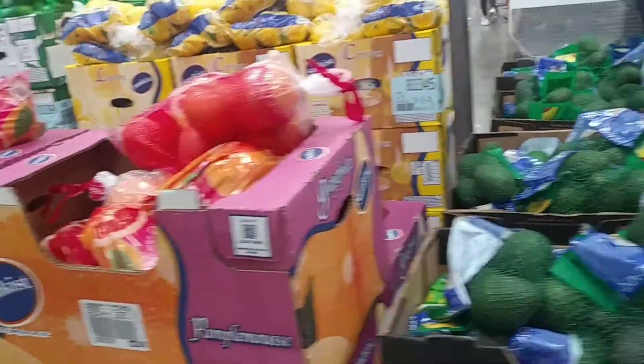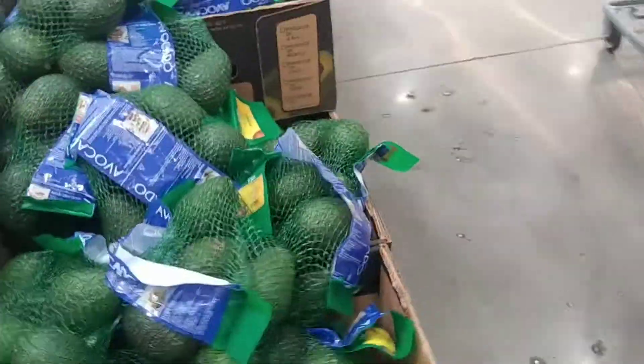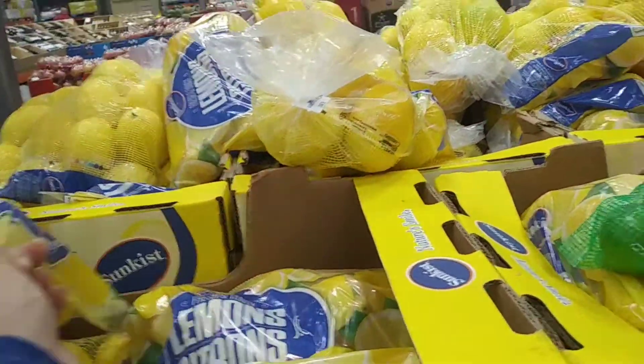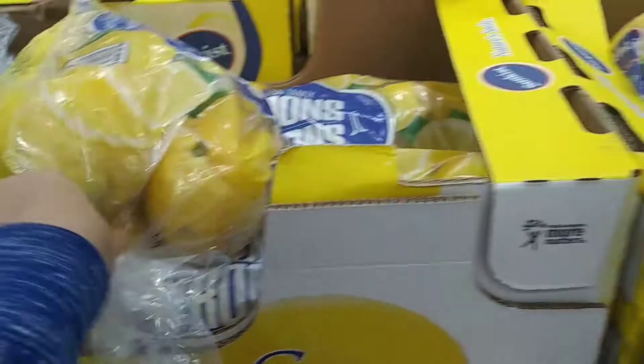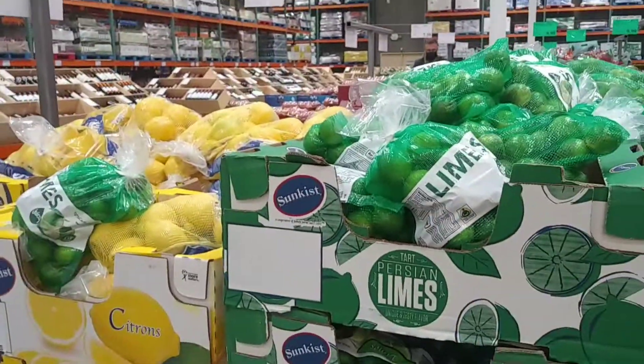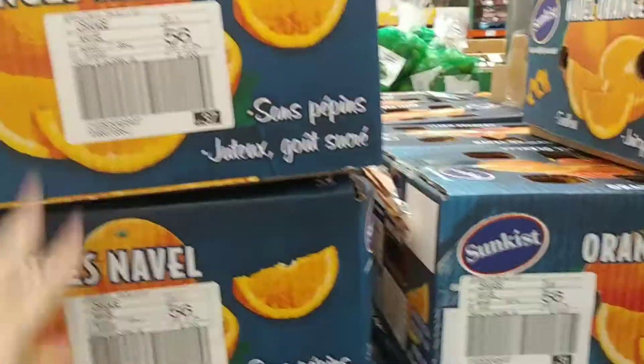Here they've got some grapefruits and avocados — six avocados for $5.80, so they're almost a dollar each. They've got lemons and limes at the same price, about two pounds each. And they've got a big box of oranges for $11, which is eight pounds for $11.